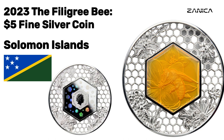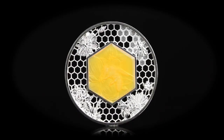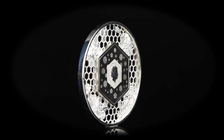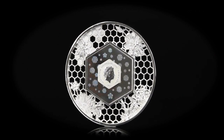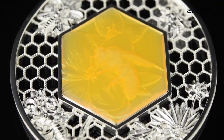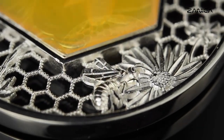The Filigree Bee: A Journey Inside the 2023 $5 Fine Silver Coin. In the world of numismatics, there are coins, and then there are coins that transcend the ordinary. Join us on a remarkable journey as we delve deep into the heart of the 2023 $5 Fine Silver Coin, Filigree Bee. In this captivating documentary, we will explore the intricate craftsmanship, vibrant colors, and stunning features of this exceptional coin. Our journey begins by unraveling the artistry behind this masterpiece.